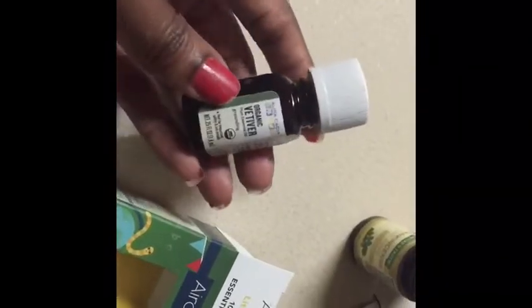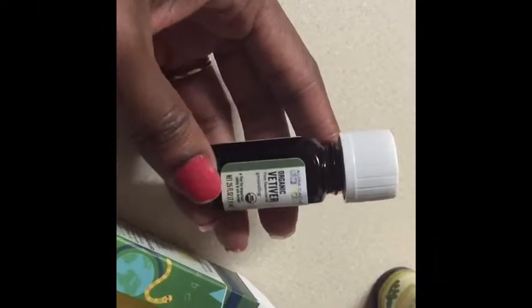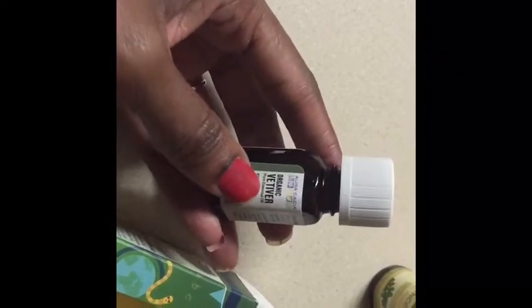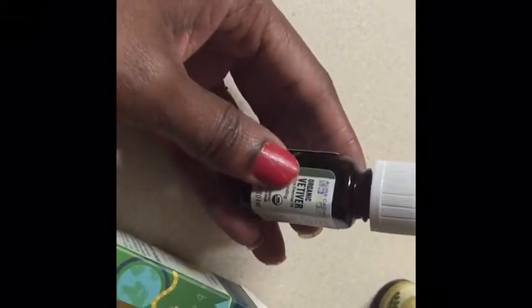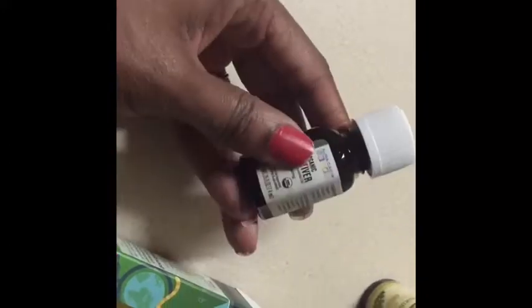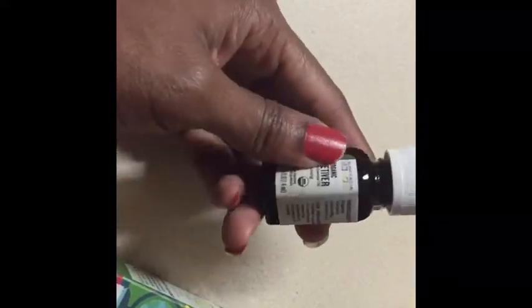I'm also using straight vetiver with them for aromatherapy. I'm using this one topically on the skin — just a little dab. It's very thick and very aromatic. It smells like dirt, so a little bit goes a long way with this one.